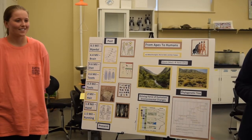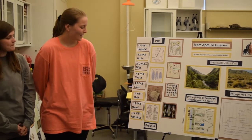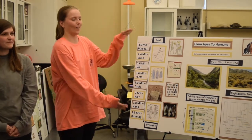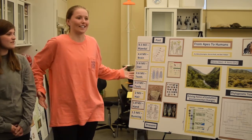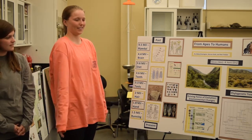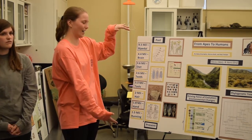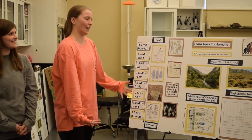Question about why the timeline ends at 1.5 million years ago: these are just the major key traits we wanted to highlight. We're obviously still evolving — evolution is always happening — but there could be endless amounts of traits to discuss going back thousands of years. These are what we mainly found research on and thought were the most important key traits to highlight in our presentation.